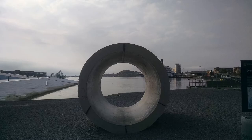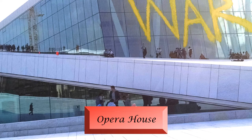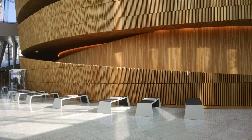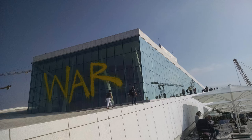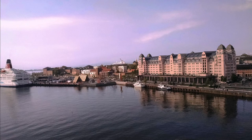Oslo is famous for its modern architecture. Its first entry into the top league of modern architecture is the Oslo Opera House. It won awards for being the best cultural building and for best European contemporary architecture. Shaped as a glacier or a ship, the amazing building seems to float. We can climb the building along the slopes in summer for a unique view.